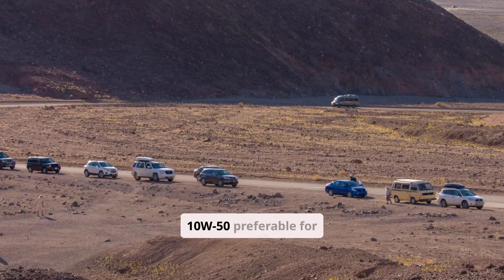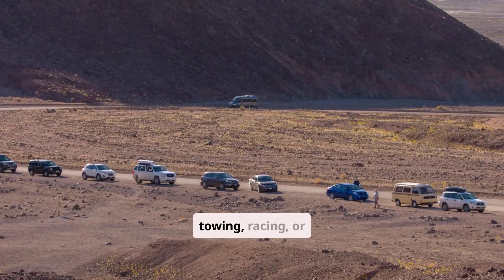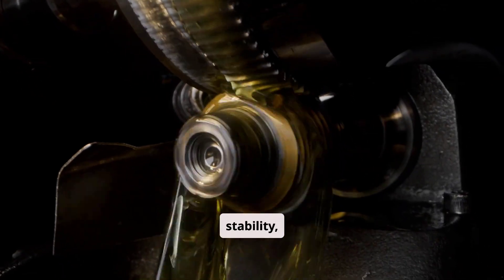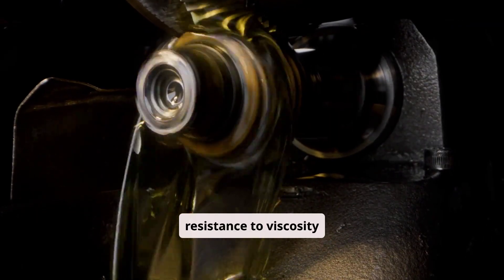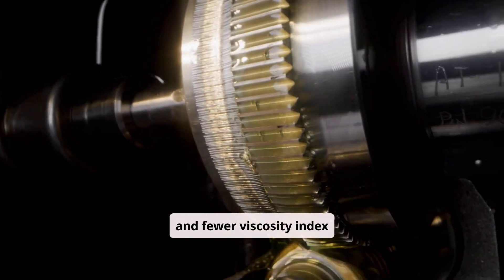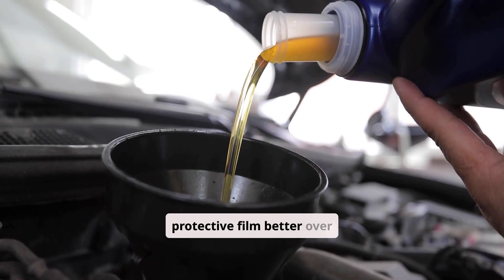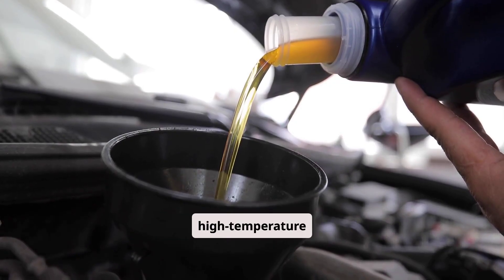This makes 10W50 preferable for engines that operate under extreme stress, such as in towing, racing, or desert climates. In terms of shear stability, 10W50 oils generally offer better resistance to viscosity breakdown, particularly if formulated using high-quality synthetic base oils and fewer viscosity index improvers. This means they maintain their protective film better over time, especially in engines that see prolonged high-speed or high-temperature use.